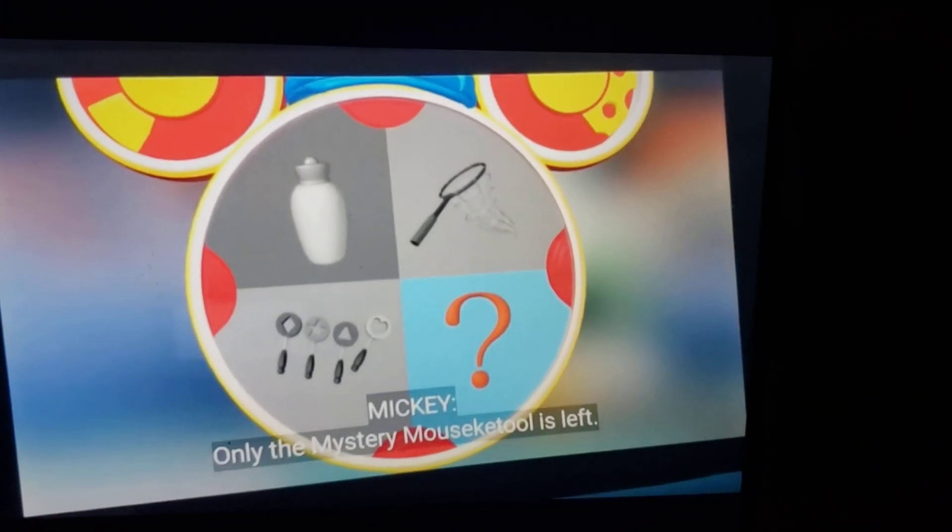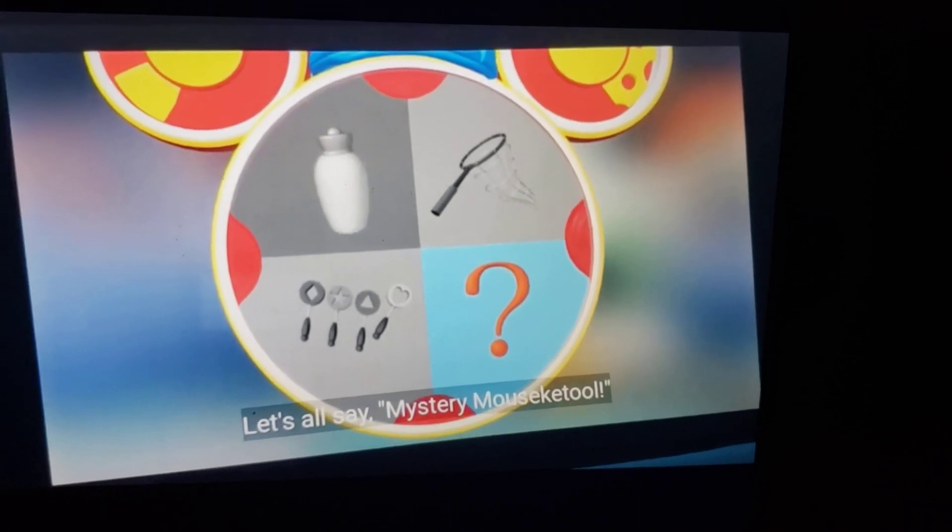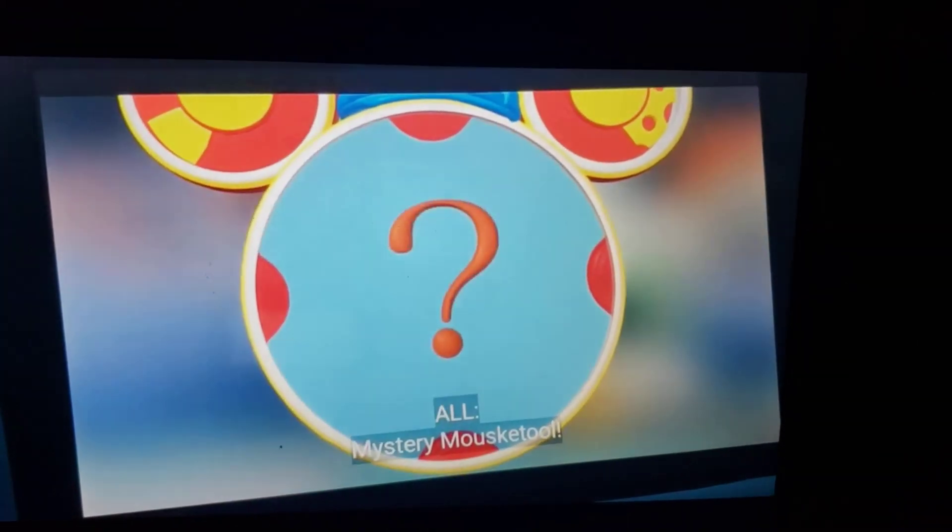Mystery Mousecatool is left. Gee, maybe it can help us. Let's all say, Mystery Mousecatool. Mystery Mousecatool.